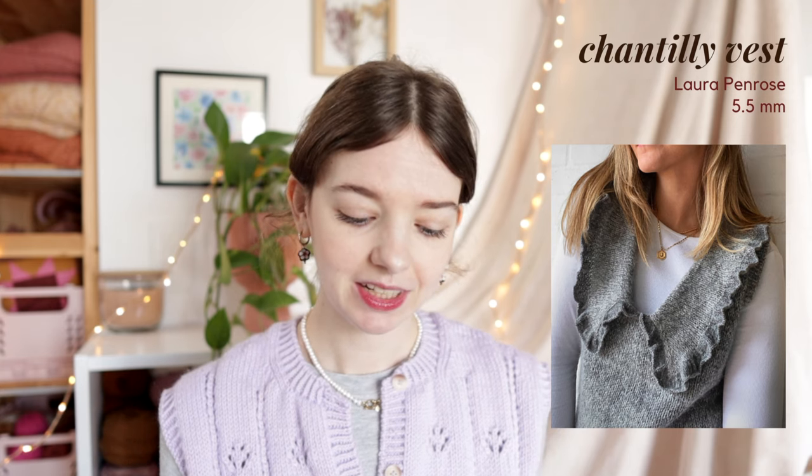Then I have three garment patterns for this trend. The first is the Chantilly Vest by Laura Penrose - a cute pattern with a lower v-neck and big ruffle collar, knit on 5.5mm needles. It comes in 10 sizes ranging from a 73cm to 162cm bust, so it is size-inclusive. The yarn is two strands of light fingering weight held together with one strand of silk mohair. She also has a cardigan version knit on the same needles with the same yarn, coming in 10 sizes from a 75cm to 170cm bust.